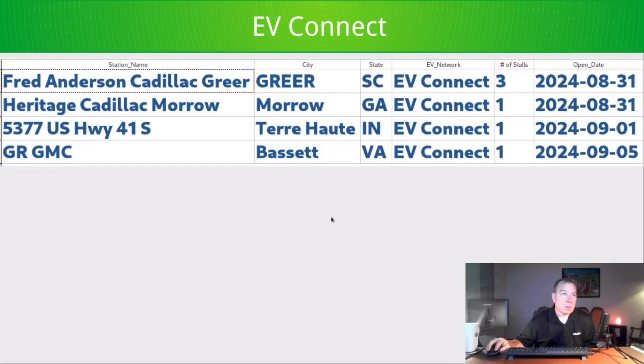EVConnect is continuing to do what EVConnect does — very slow, methodical progress. The usual suspects for them are car dealerships, mostly General Motors-branded dealerships.